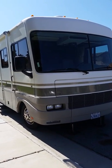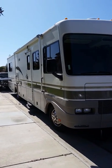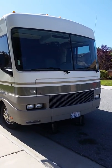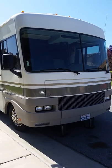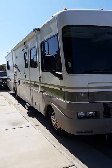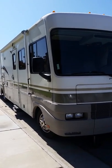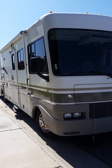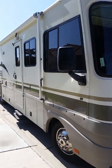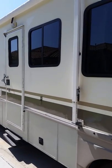Everybody has been bombarding me with calls about the RV, so I decided to just make a video. Yes, it is the correct price — $15,000. I'm pricing it to sell immediately; I need the money for the business. It is a 1999 Fleetwood Storm, 31 foot, and I only have 39,000 miles on it.